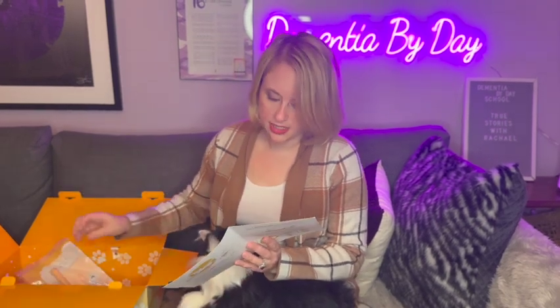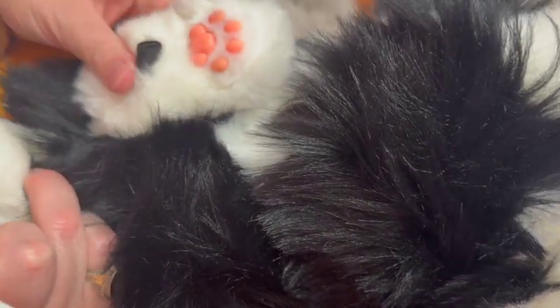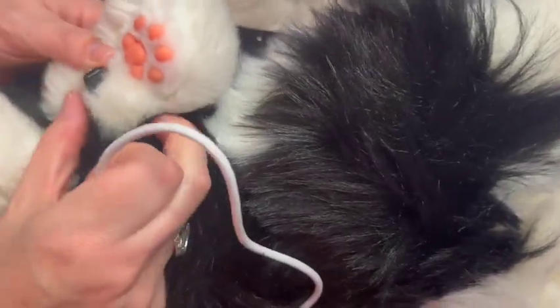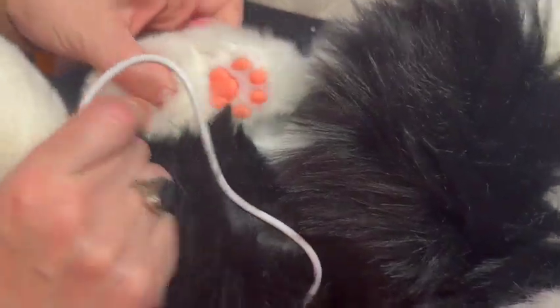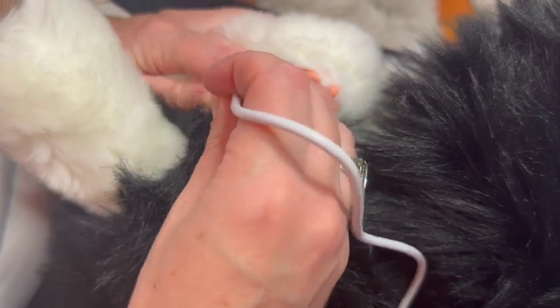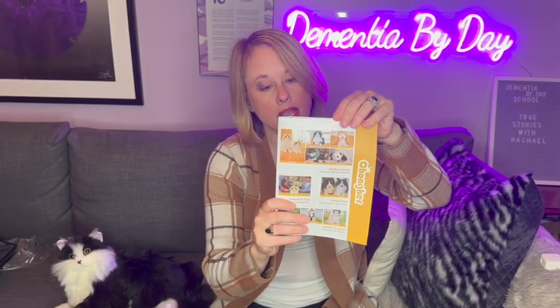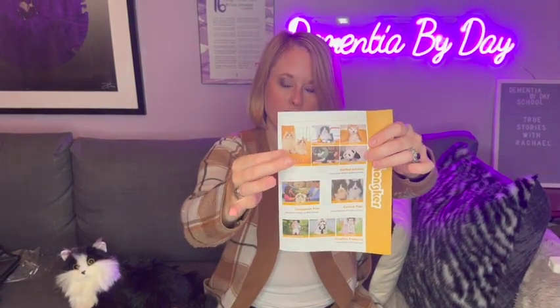I may need to charge this cat. The only thing it does not come with is a charging brick — you'll want something that connects to USB so you can plug it into the wall. They give you the charging cable, there's just no brick, so keep that in mind. The charging port is in the back paw — it's nicely disguised. You have to reach into the back paw and pull the cable out a little bit. The packaging also shows a dog and a panda option, and I reviewed the ragdoll cat last time — you can find that video on my YouTube.